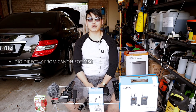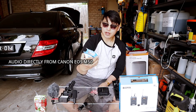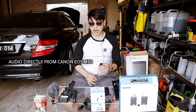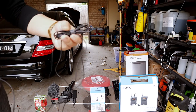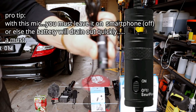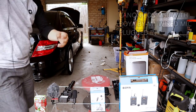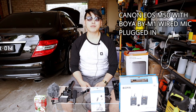That's the test of the Boya BYWM6 wireless microphone. Once again, this is the audio directly from the Canon EOS M50 without a microphone plugged in. Now I'm going to plug in the Boya BYM1 wired lavalier microphone. First we switch it to camera — you can see the camera and smartphone switch — so we switch it to camera and plug it in.